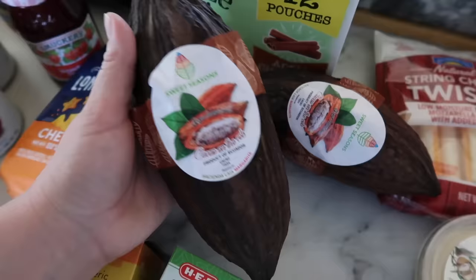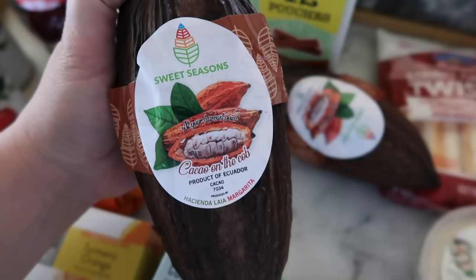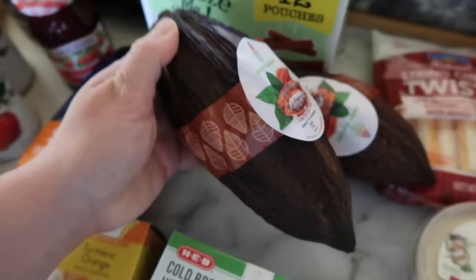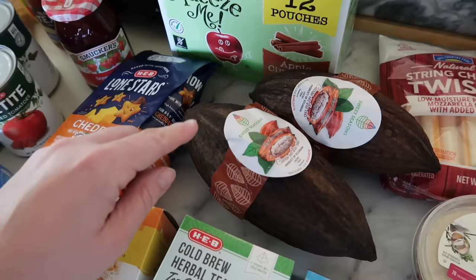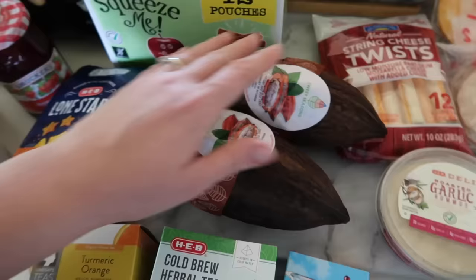I actually picked these up the other day — these are cacao pods. Lila and I picked them up over the weekend. If you've never seen a cacao pod before, this is where chocolate comes from. Inside it almost looks like a corn cob, but all of the cacao beans are inside. There's a whole process where you ferment them and roast them, grind them, add sugar and other ingredients, and eventually they become chocolate. I picked these up as more of an activity — we're doing a little science experiment on making chocolate, so her and I are doing those later today.